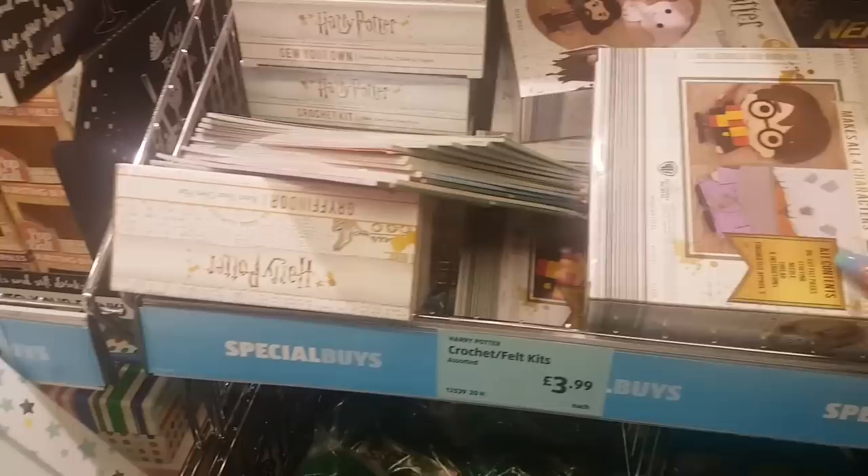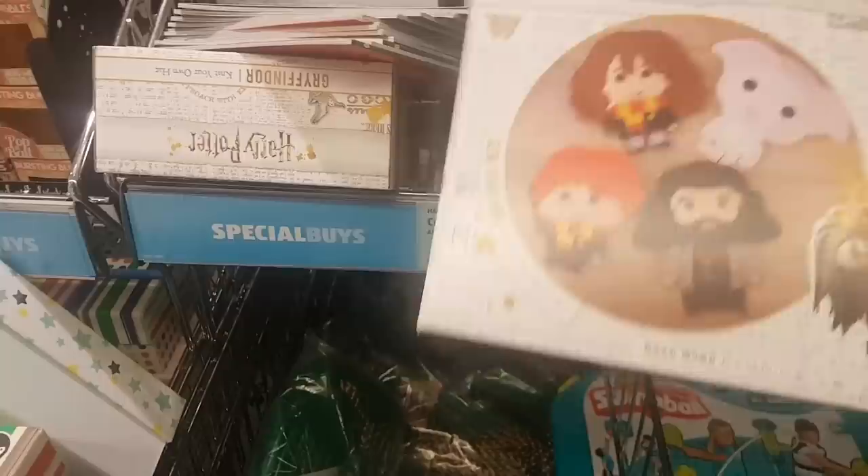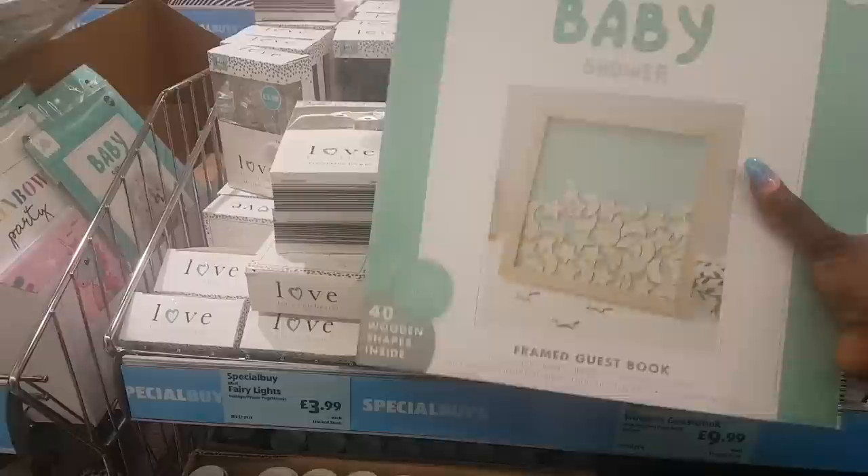I've just seen some Harry Potter crochet and felt kits — that's a felt one so you can make your own characters, the little dolls. How cute! Up here we have a baby shower framed guest book.